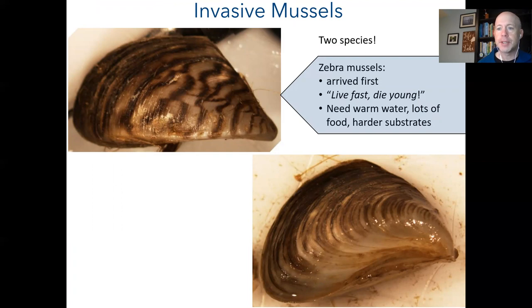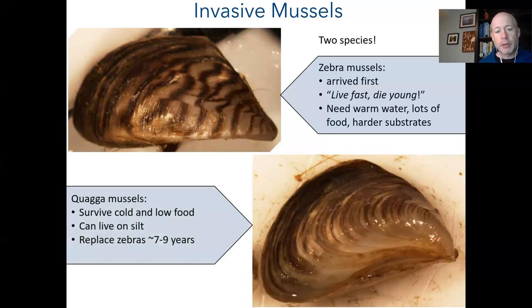On the invasive species front, we have two species of invasive mussels in the lake. Zebra mussels have been in the lake since the 1980s — they follow a boom-and-bust strategy: rapidly increasing then crashing as they run out of space and food. They need warm water above 12 degrees Celsius, lots of food, and hard substrates. Quagga mussels arrived around 2004 and are a more advanced form — they can survive in cold water, tolerate low food, and survive on soft mud substrates. In lakes where both exist, quagga mussels replace zebra mussels in about seven to nine years.